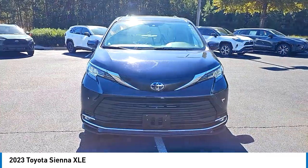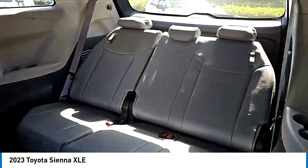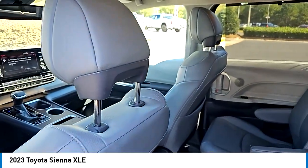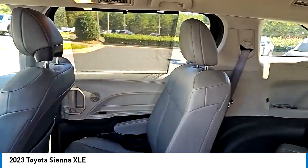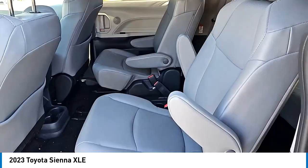Rear spoiler, blind spot monitor, heated mirrors, aluminum wheels, roof rails, power lift gate, brake assist, stability control, tire pressure monitor, daytime running lights. If you like it online, you'll love it in your driveway. Take it for a spin today.